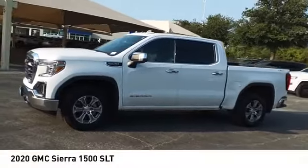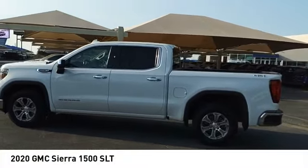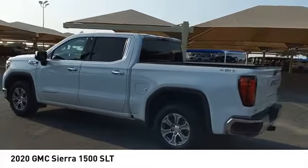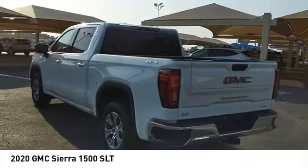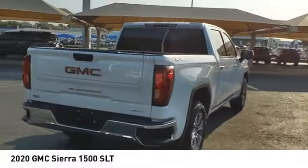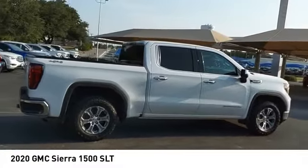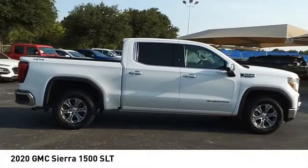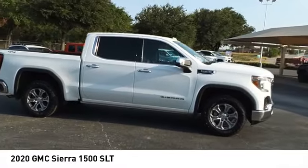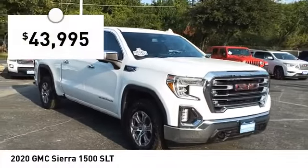Looking for the right vehicle? Check out the 2020 Sierra 1500. The GMC Sierra is a full-size pickup with all the functionality you could expect. With multiple trim levels, the GMC Sierra provides a wide range of features for you to enjoy. Power and advanced technology can both be found in this fantastic truck, and it is priced below $45,000.